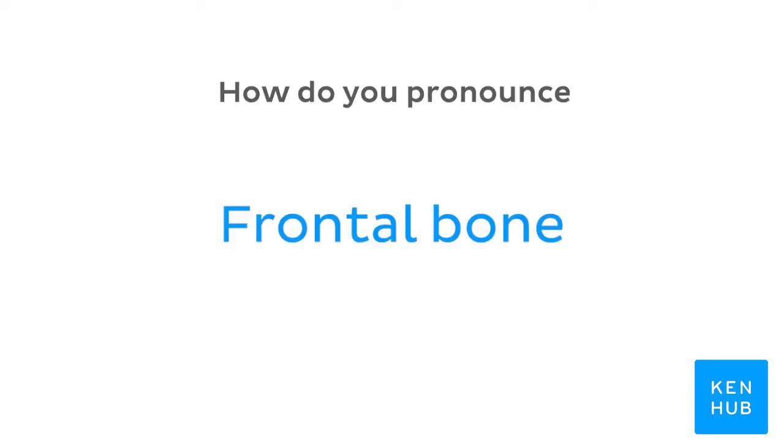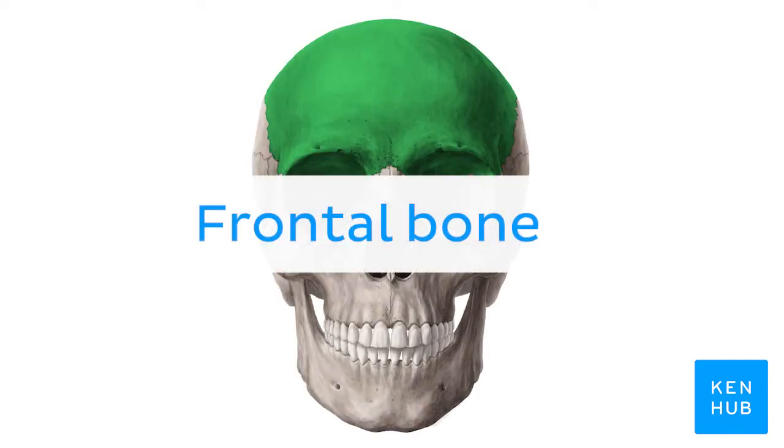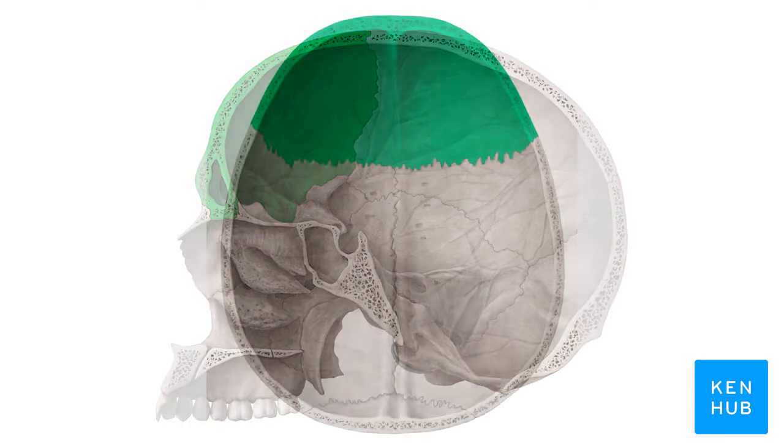How do you pronounce... Frontal bone. Frontal bone. And to help you memorize this term, here are some additional images.